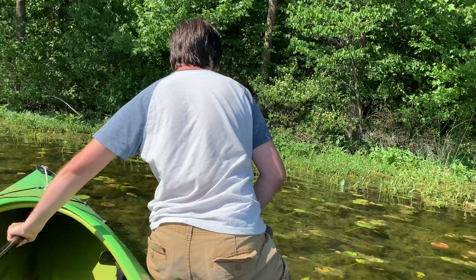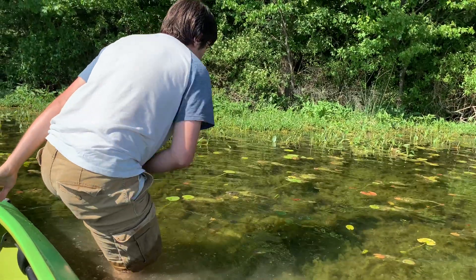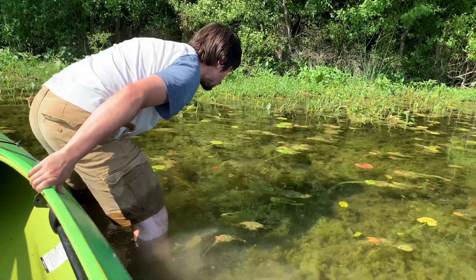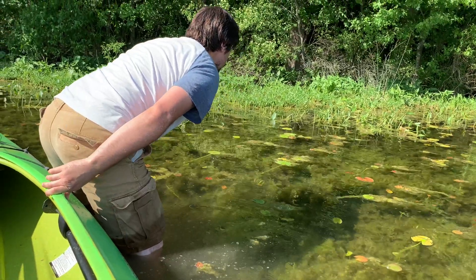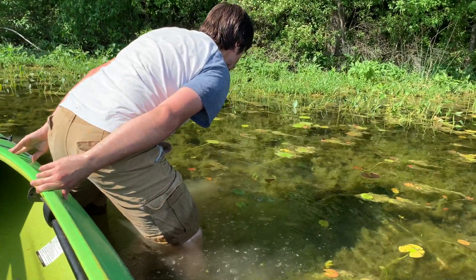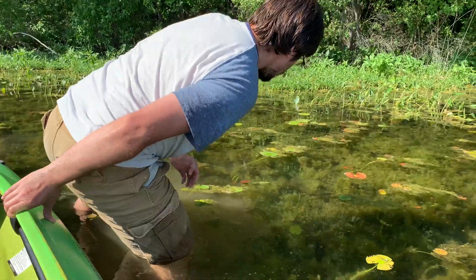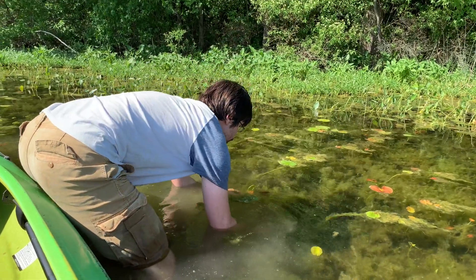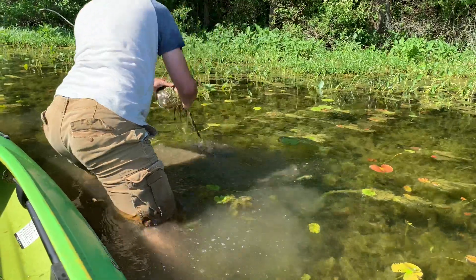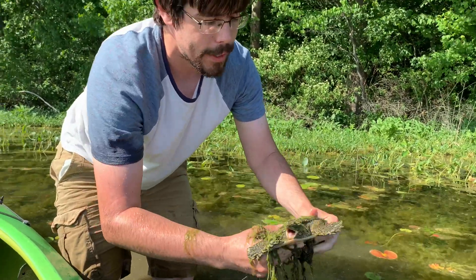It went right in here. I'm trying to spot it. I see where it is — I think I see where it is. This is a turtle who doesn't have quite the... I see it, I see it. I see its head. Got it! Look at this. This is one of the most unique turtles you're ever going to see, and also one of the hardest to hold on to.